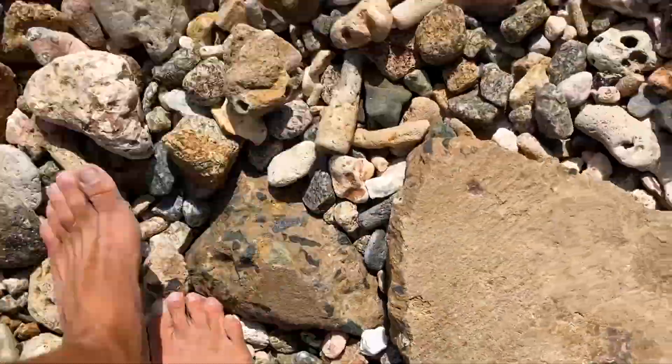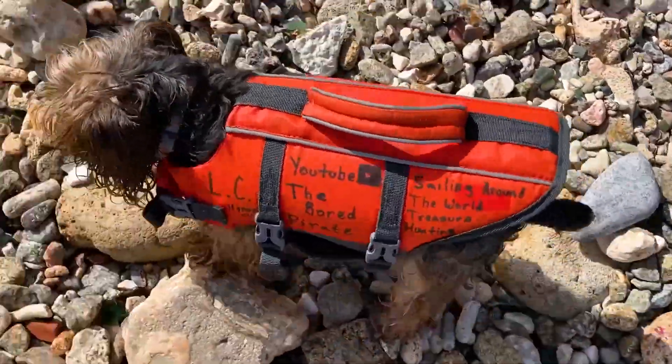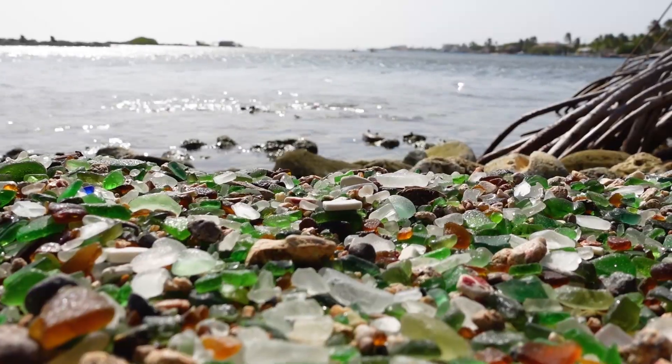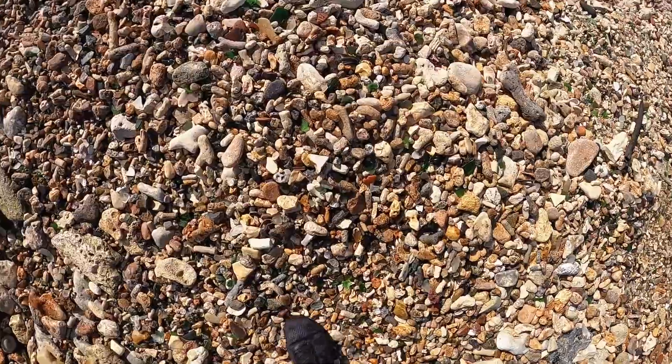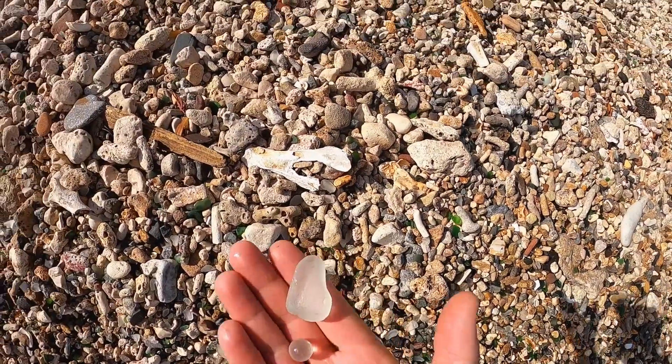Now it's time to explore. Remember not to stay in one area for too long — instead, explore the beach and find the best spots. It's important to know what to look for as well. You could spend all day picking up green, brown, and white sea glass.